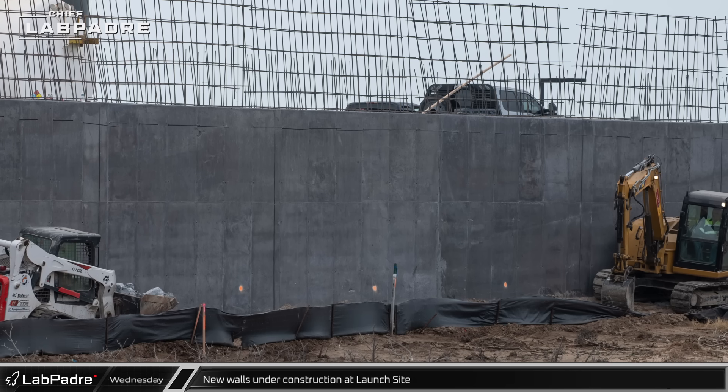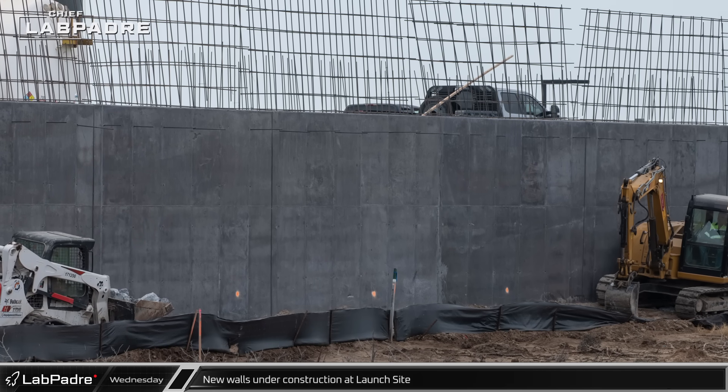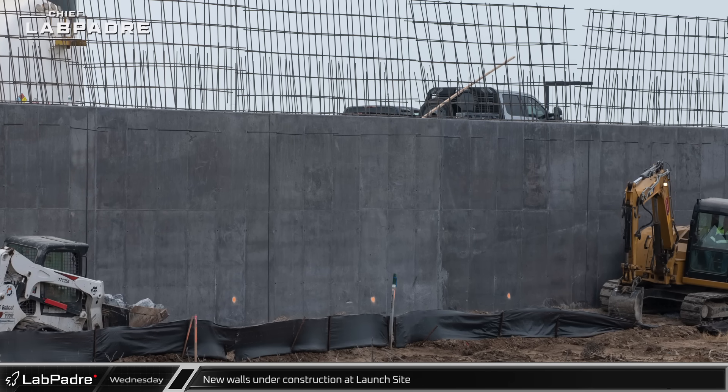New rebar can also be seen atop the new wall separating the test stand tank farm from the nearby wetland, indicating that the wall will be getting taller in the coming days.